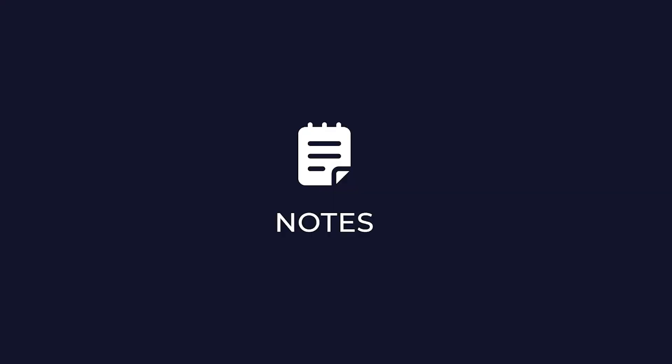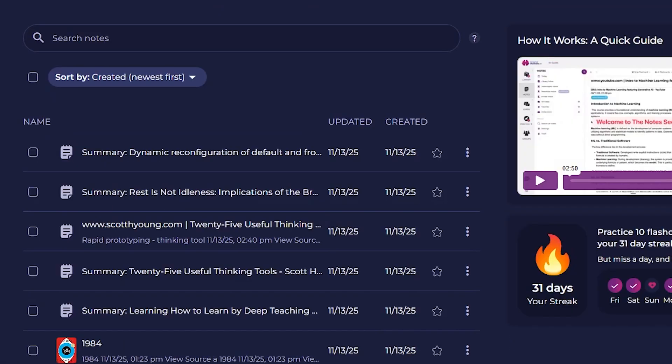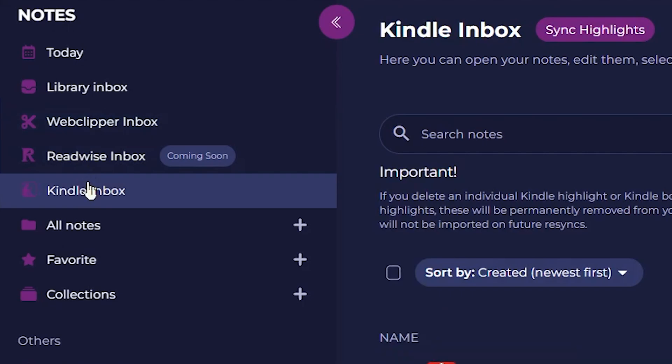After you consume and interact with your learning material in the library, you can then use the next section of SmarterHumans: the notes section. This is an area where you can capture ideas, summarize research, write to-do lists, or even just brain dump your thoughts and use it as a journal. This section is also where you can find and edit all the notes you captured from the library, including your web clipper notes, Kindle notes, and soon Readwise notes. Unlike other knowledge management apps where your captured notes just sit untouched and unloved for years, SmarterHumans lets you actually do something with your notes by creating flashcards from them.